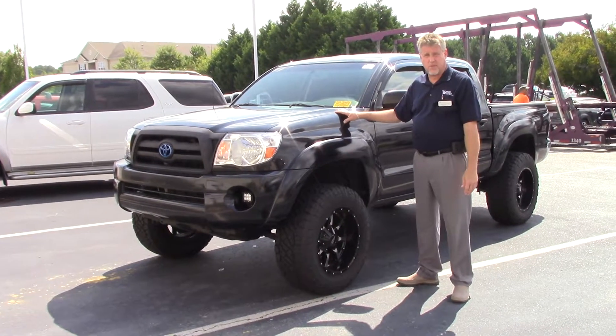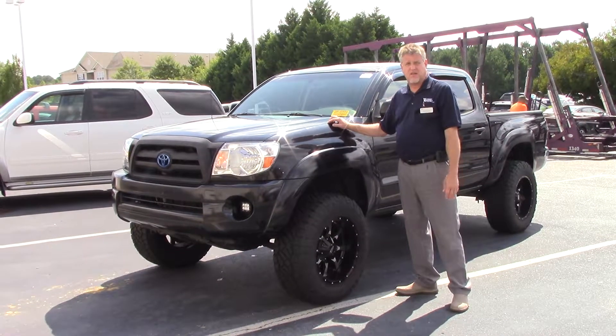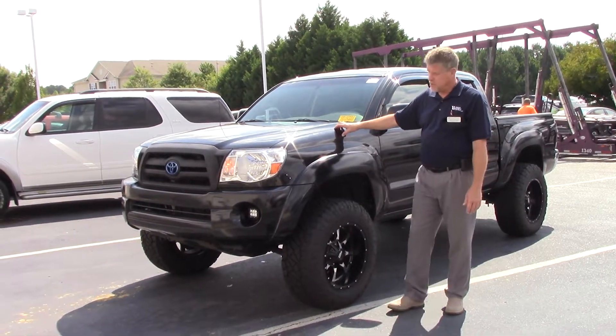Good morning everybody, this is Mike Daines from Huber Vesta Toyota. Today we're going to talk about TN-0279C. It's a 2009 Toyota Tacoma, double cab, in Attitude Black.